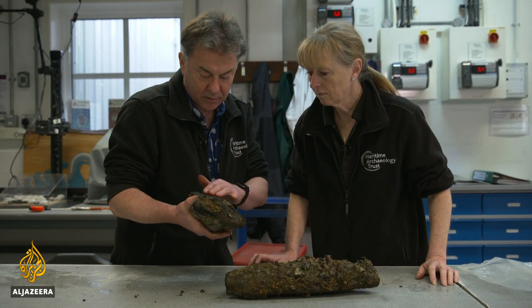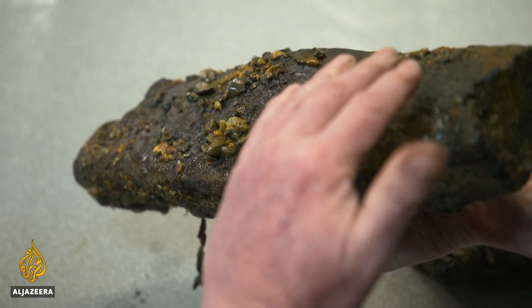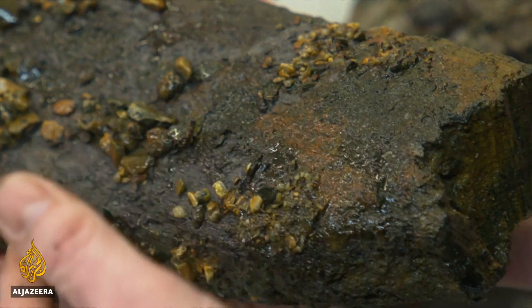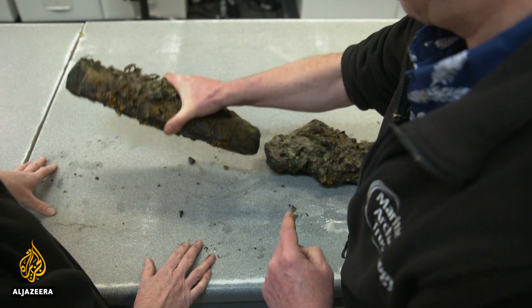We've got this coating — there's evidence that the wood was worked on by prehistoric man to make a flat surface. There could be a resin that was applied at the time, 5,000 years ago, maybe to protect it from the water as the sea level was coming up.